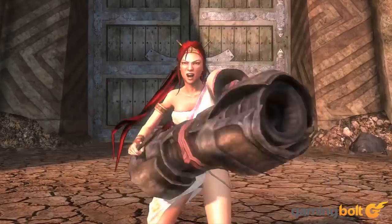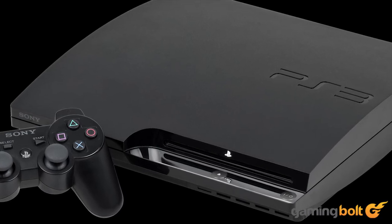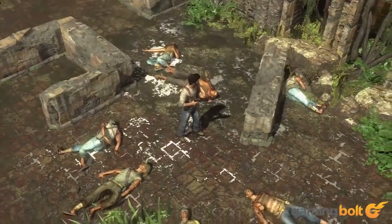Despite the Cell's quirks, and despite the other teething problems the PS3 faced — such as backlash to its exorbitant launch price — the console did surprisingly well for itself. New PS3 units continued to be released as late as last year, a full decade after the console launched. That's a frankly staggering degree of longevity for any kind of electronics hardware.